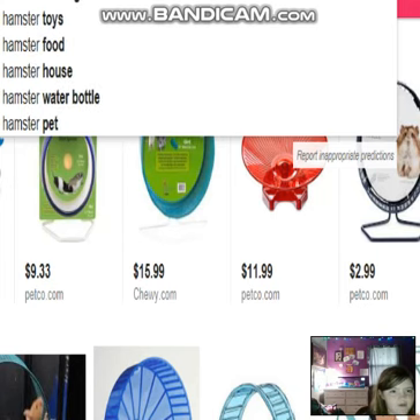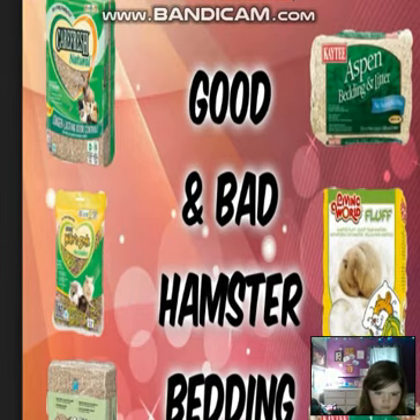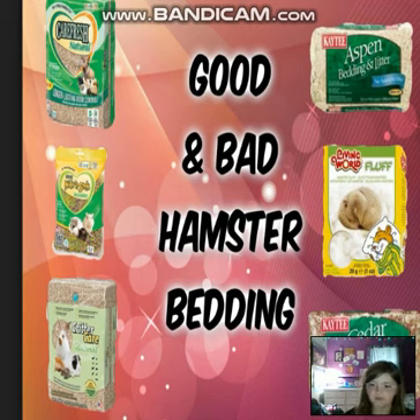Now we're going to look at the bedding. Carefresh and Aspen are great. Peach uses blue Carefresh. The Katie Clean and Cozy is very good too. Just don't get scented bedding — scented bedding is not good for hamsters. Other bad bedding is wood shavings such as cedar and pine. Aspen is the only good wood shaving for your hamster. Also, fluff is not good. If your hamster swallows it, it could get stuck in their throat — that's not good.